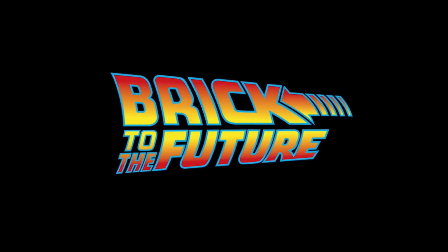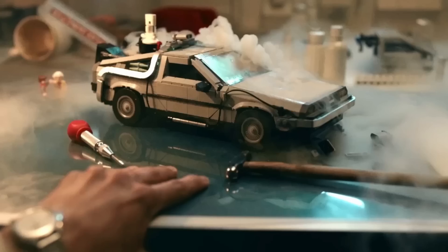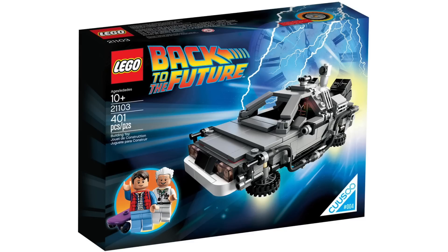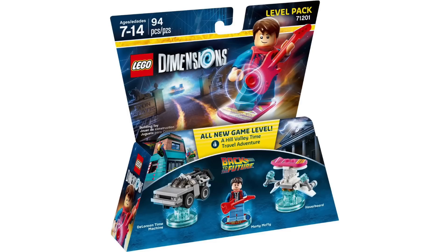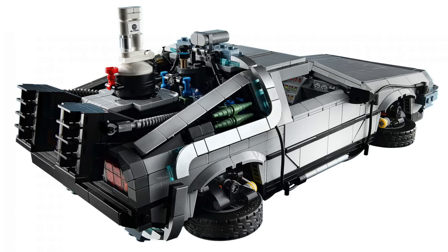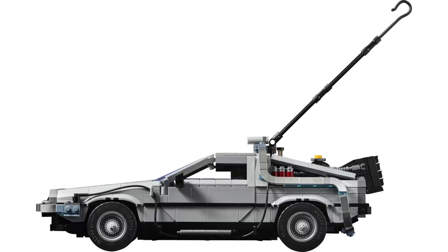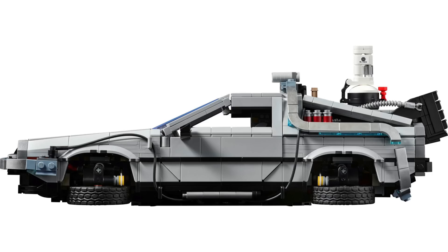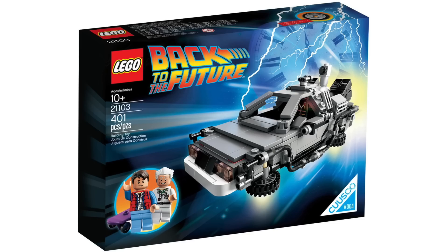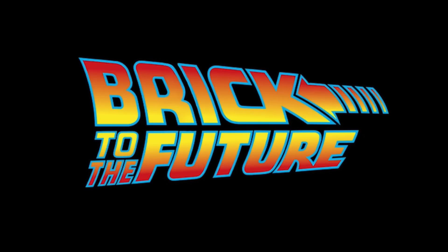In trademark news, LEGO has filed for a brand new trademark for 'Brick to the Future.' LEGO fans may recognize that logo from the end of the promotional video for the recent DeLorean Time Machine set. Many fans are assuming this might mean more LEGO Back to the Future sets coming soon. Part of me thinks they could be preparing for a more formal launch for the 40th anniversary in 2025 — the perfect time for a whole line of sets. If not a full line, a minifigure-scale DeLorean from Speed Champions seems very possible, like the 007 and Fast and the Furious cars. But whether it's the time-traveling train or a modular clock tower, there's so much to choose from.